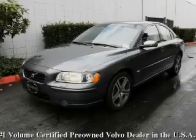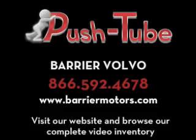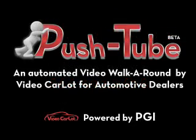This car won't last long at this price. Call and arrange a test drive now. www.carfax.com